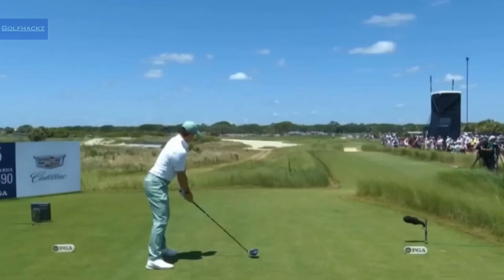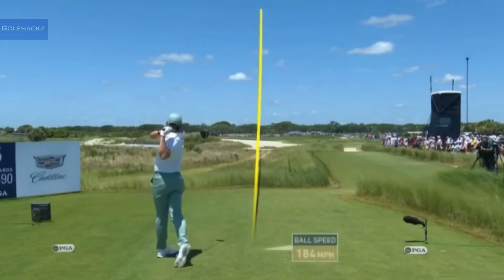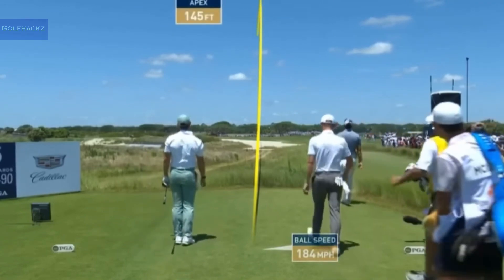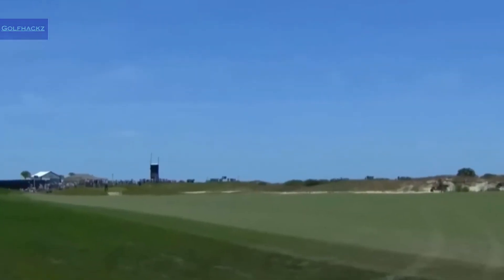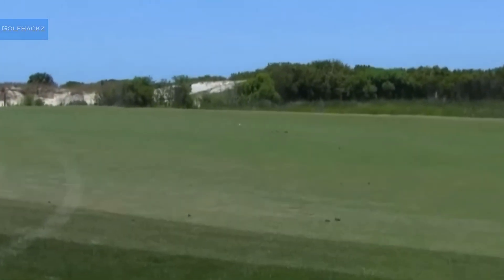That's two or three of them we've seen in the sandy area to the play line. It just gets longer and longer — the carry, the further you go left. That one was on a string.